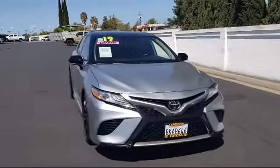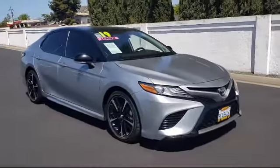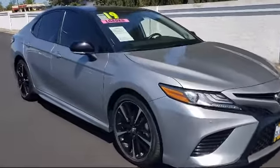It comes equipped with smart device integration, heated front seats, lane keep assist, blind spot monitor, HD radio, and climate control.